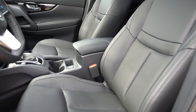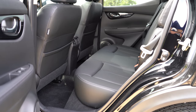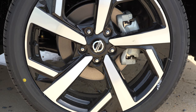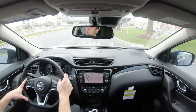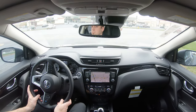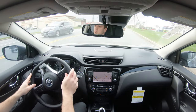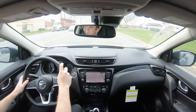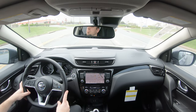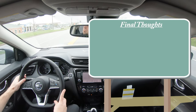For safety: front, side, and side curtain airbags are standard, along with driver and passenger knee airbags. In the back you get LATCH anchors for child car seats and rear child door locks. Standard across all trims: automatic emergency braking with pedestrian detection, lane departure warning, intelligent lane intervention, blind spot warning with rear cross-traffic alert, high beam assist, reverse automatic braking, and lane keep assist. The SL adds a driver attention monitoring system and adaptive cruise control.